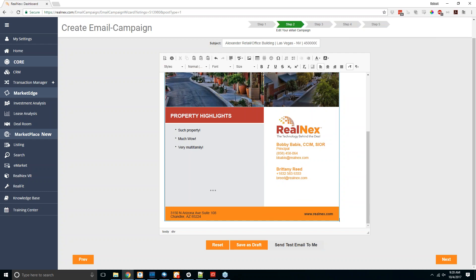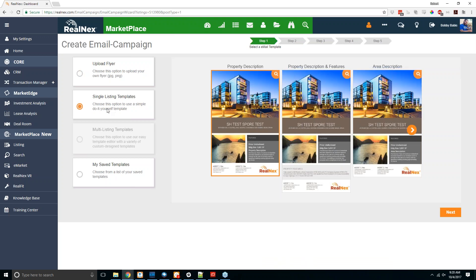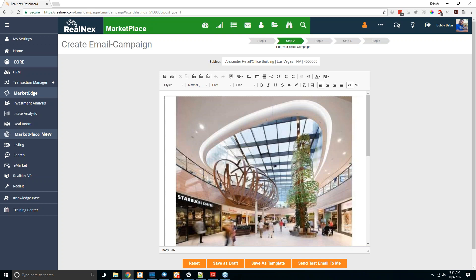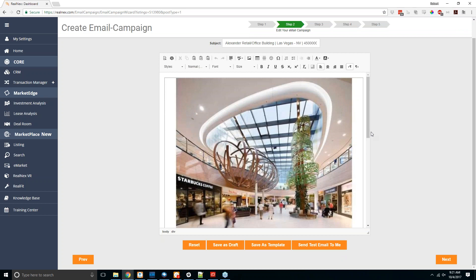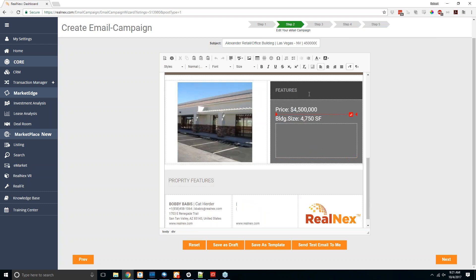Going back to the single listing templates option, there are currently three template types: property description, property description and features, and area description. Selecting one and clicking next takes you to the what-you-see-is-what-you-get email editor. By default it puts a photo at the top, includes the property name, address, and any features. If you had property features entered into the listing, those would show up automatically, but you can also click and type whatever you want for the property features.